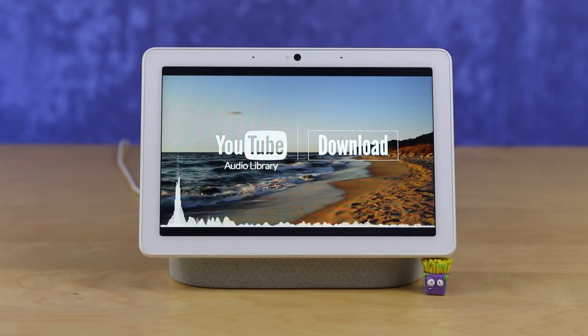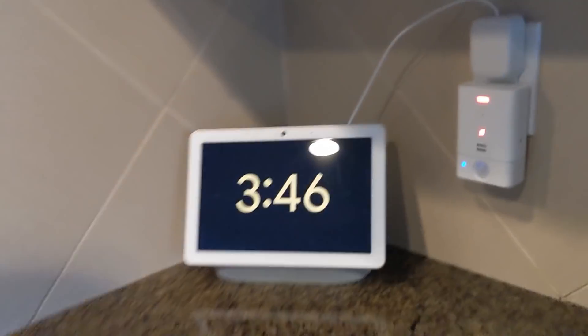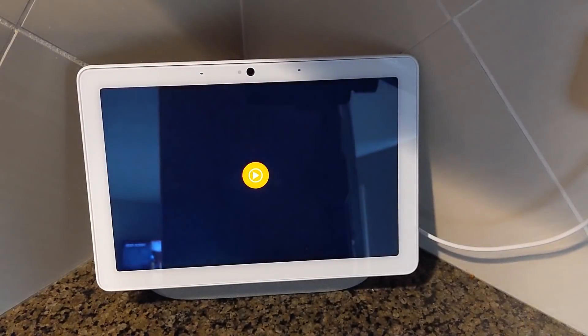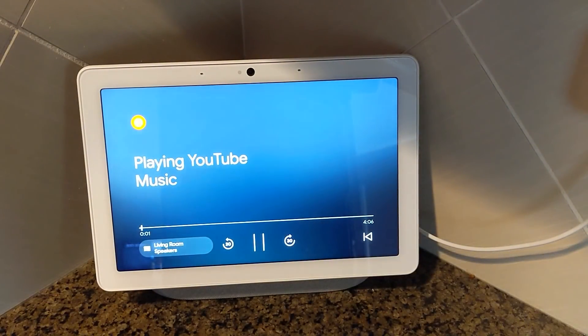Google has done a great job at bringing little features here and there that change how I use this. It is the fastest processing Google Home device I have in my home, and everyone here agrees. It hears the best, responds the best, has the best interface. They just want this device everywhere instead of the other ones as soon as they've had this.